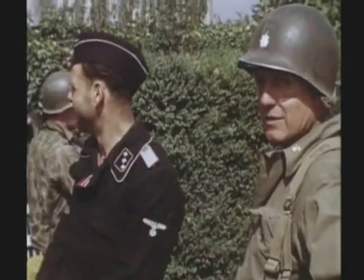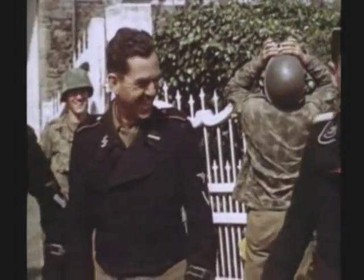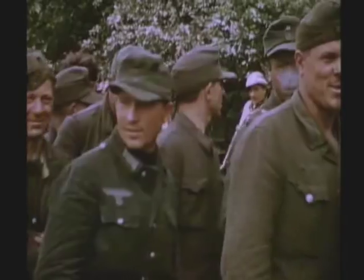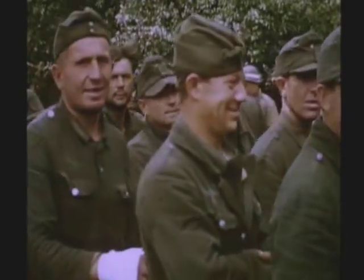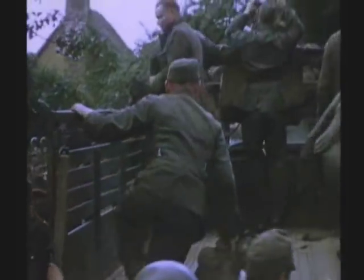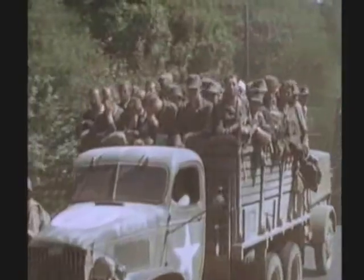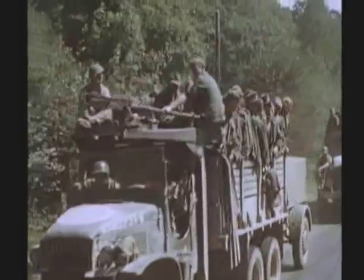These prisoners seem relieved that their war is over. For many, it was their one chance to get out of the war without being labeled a deserter. These prisoners, and thousands more like them, were eventually shipped to POW camps in England and the United States, where they had the best of a bad war. They would return home alive and well-fed.